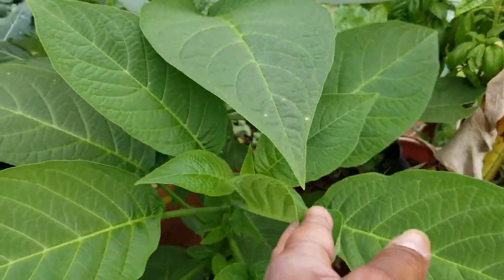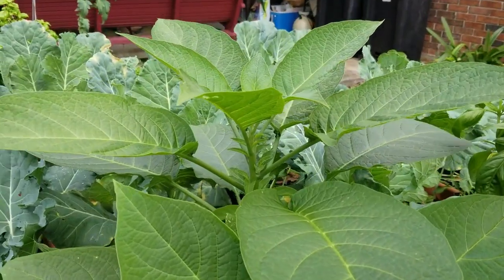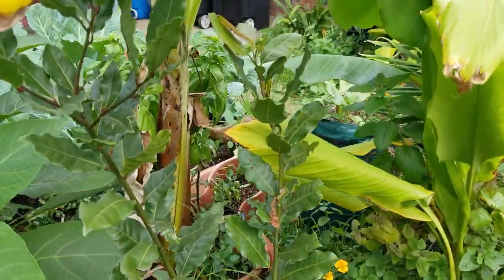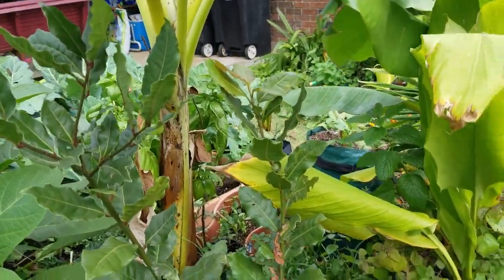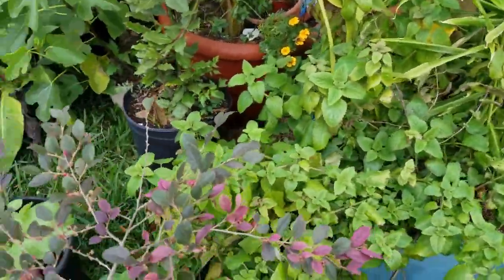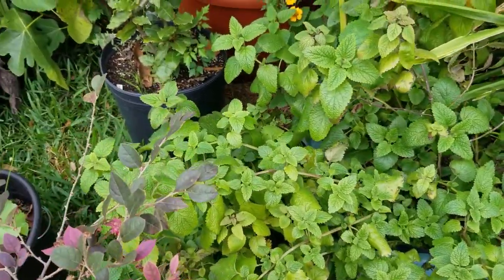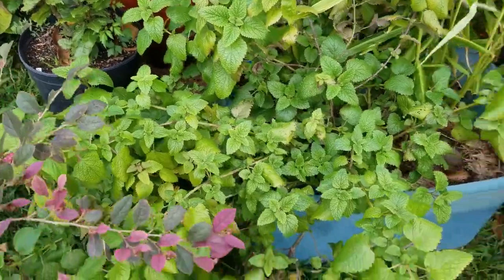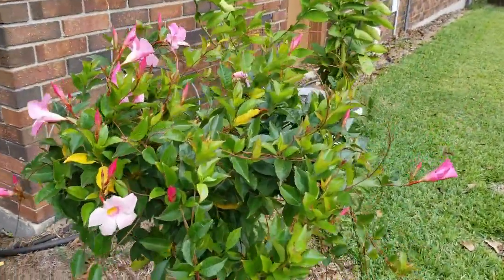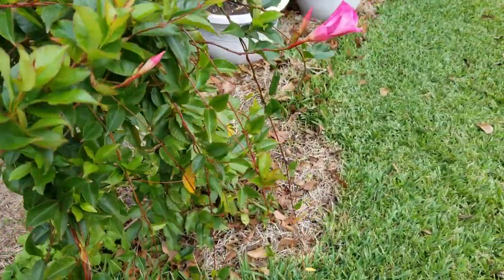And look at these angel trumpets. Humongous. That's my mom, y'all — she can make anything grow. Bay tree is big and full. Her lemon balm is doing better than mine. She probably got a cutting from me and now wherever she plants it, it just does great. Here's a mandevilla — we thought it was dead over the winter, but it came back. I'm hoping mine does.